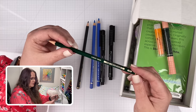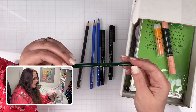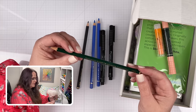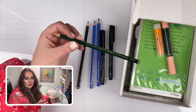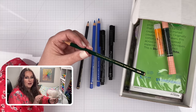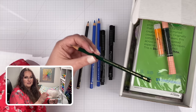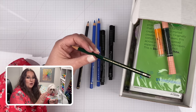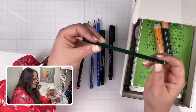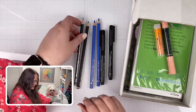This one right here is also 2B and it's a water-soluble graphite pencil. I love water-soluble graphite - so much fun to play with. You can draw just like normal graphite pencil, or you can smudge it with your finger, or you can hit it with water and it will do the coolest things. So I'm excited about having one of their water-soluble pencils.